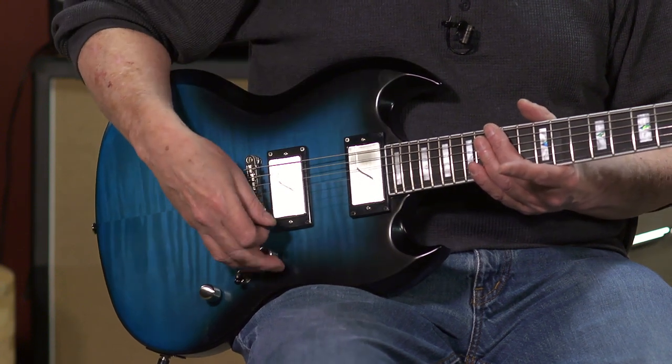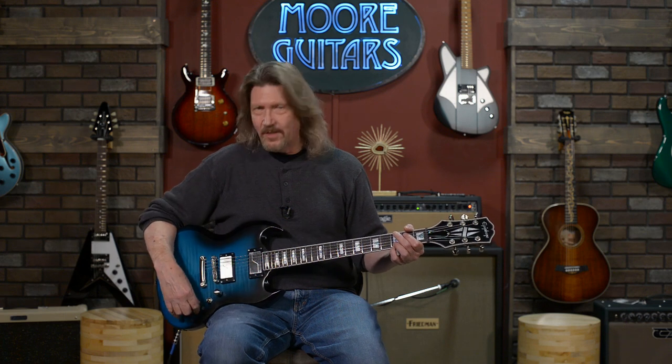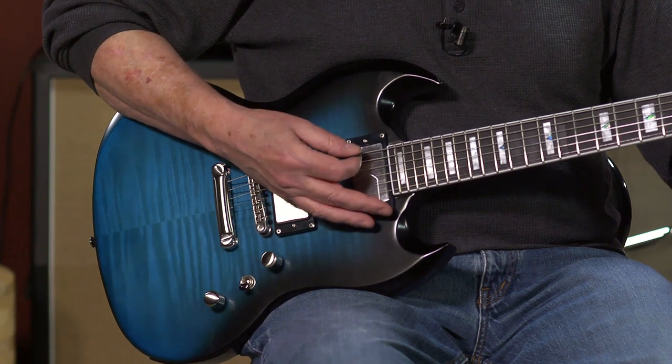Multi-voice active pickups is one of the things the Fluences are known for. What we just heard is the active voicing — a lot like what you'd expect from active pickups: lots of low frequencies, slightly compressed perhaps, but not as much as another brand a lot of us are familiar with. But let's check out what they do with their innovative — I think they call it magnetic mapping technology. We pull up on the tone control here, and now we have a pickup that, although it's active, is voiced like a Gibson burst bucker.